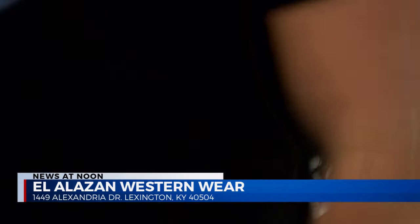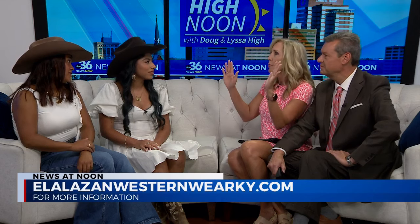And looking sharp, too. Look how beautiful you all look. So tell us about El Alazan and everything that you're carrying there. We carry boots, hats, belts — basically anything for any person who wants to look like a cowgirl or a cowboy, we have it all there. And you carry a wide variety of different brands, too, because when I came into your store — and you have multiple locations, correct? You have three locations now. And when you walk in, it is just over the moon as far as how many brands and styles that you have. It's absolutely wonderful.